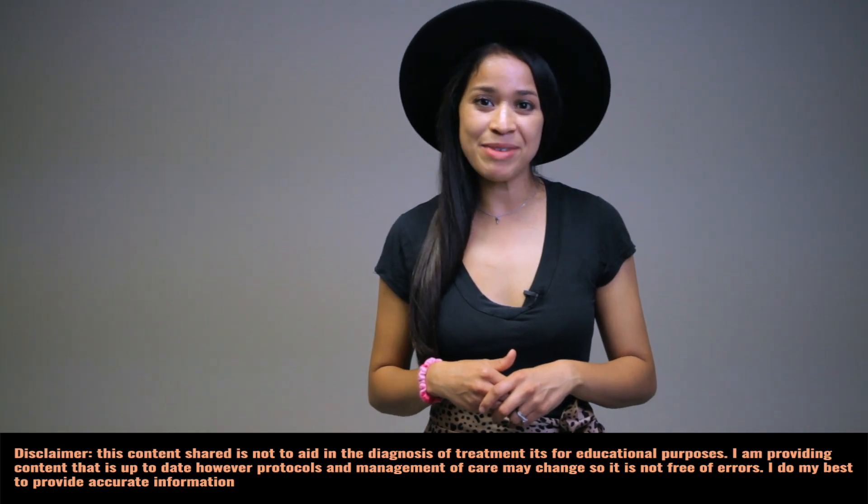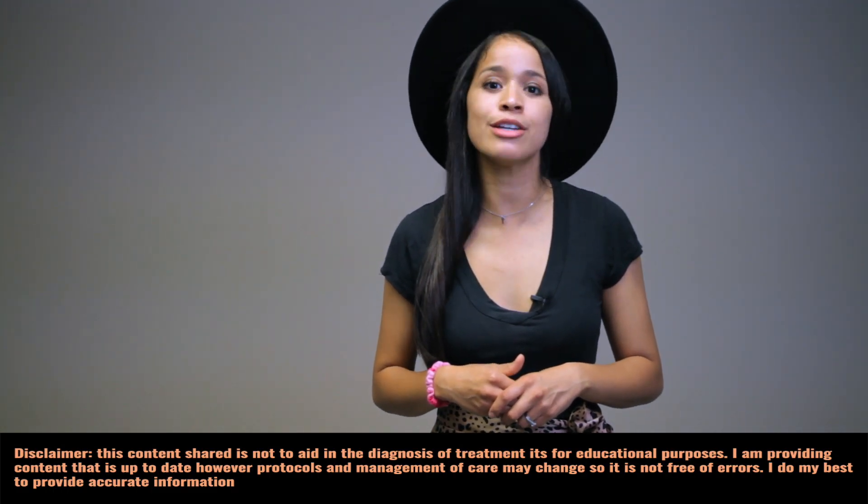Let's talk about the second trimester of pregnancy, which includes the intrauterine developmental growth of the fetus beginning from week 13 until the end of 24 weeks. This is part of a NCLEX review. My name is Kristina, nurse practitioner. Let's get started.